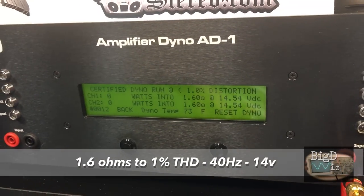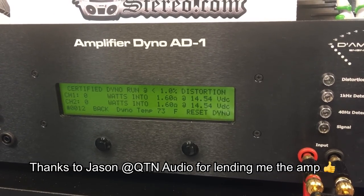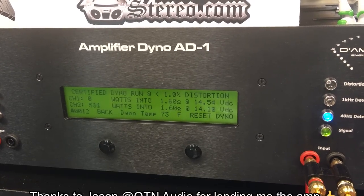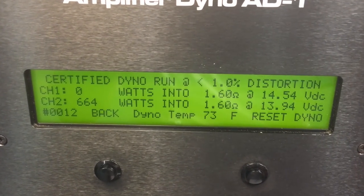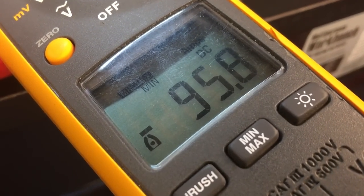Thanks to those of you who hung around to the end. I wanted to show this amplifier with a higher voltage to see if it made any difference, because it's not supposed to due to the regulation circuit. And no, it did exactly — within just a few watts — at 1.6 ohms: 664 watts at 14.5 volts, pulling 95.8 amps.